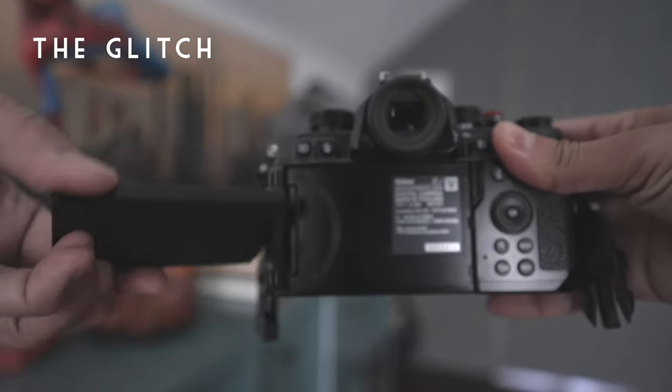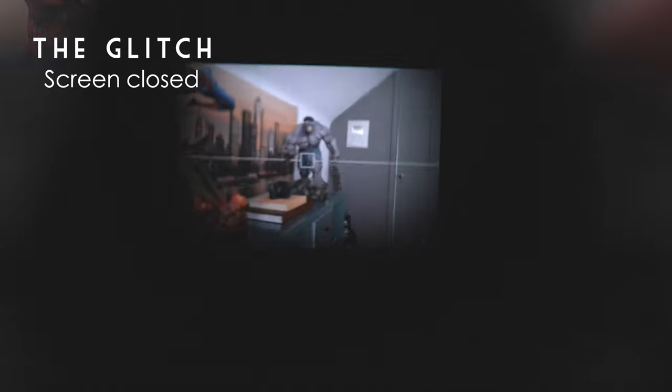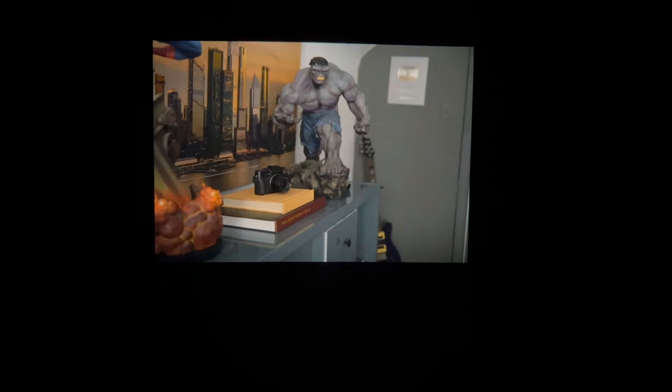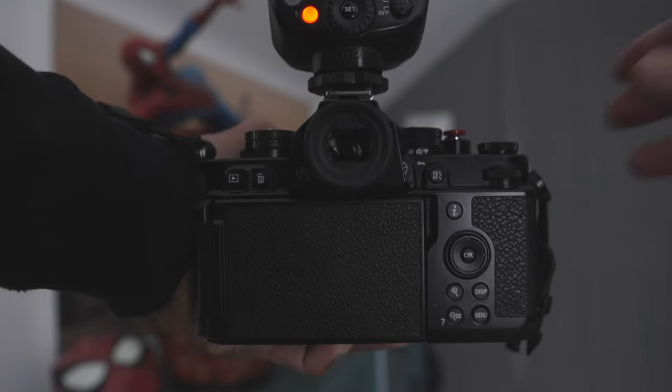Something weird happens with the Nikon ZF if you open or close the back screen. If you have your screen closed and you're only using the viewfinder and you have playback on, there's a weird little hiccup delay — which shows up if you're shooting without flash and also if you're shooting with flash.